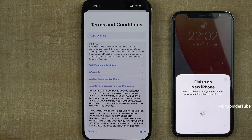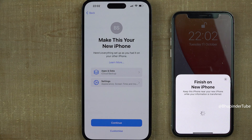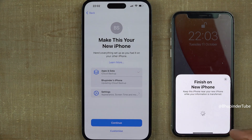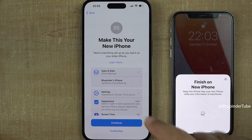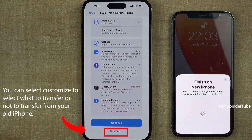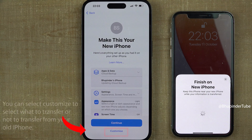iPhone then tries to set up your Apple ID. Read the terms and conditions and if you're happy, tap on Agree. Basically your new phone would look exactly like your old phone by transferring all your apps and data, settings, appearances, wallpaper, screen time, and more. You can select Customize to choose what to transfer, or tap on Continue to transfer all apps and settings.